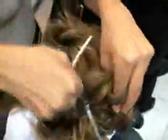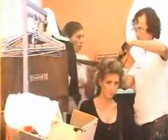O penteado, que seria o brush, tem três formas que ele pode ser feito. Hoje eu vou estar fazendo o babyliss.